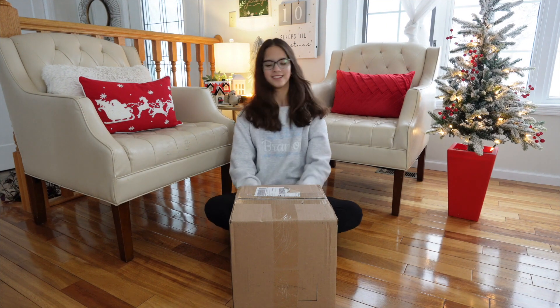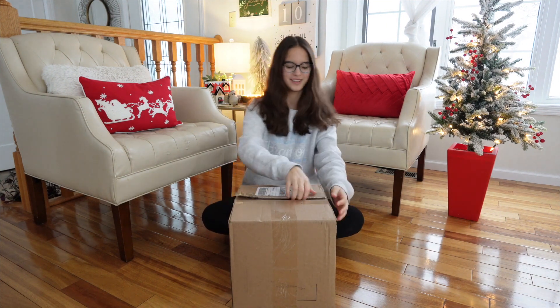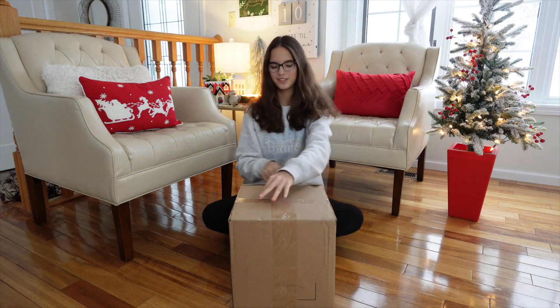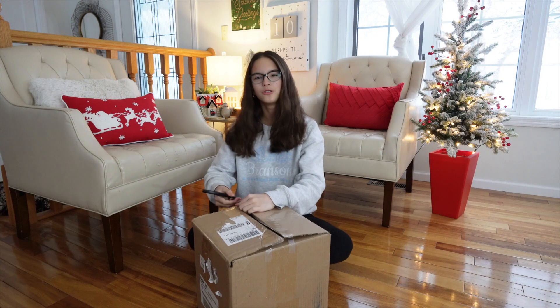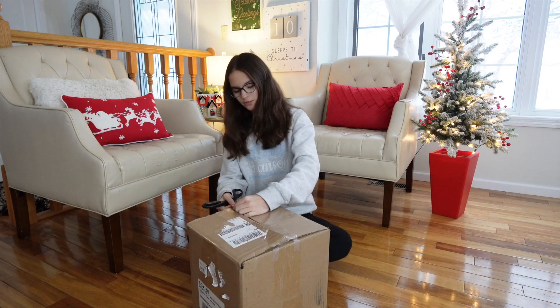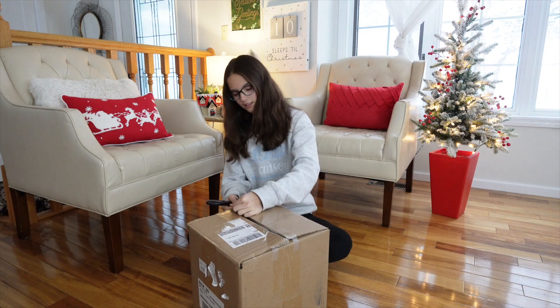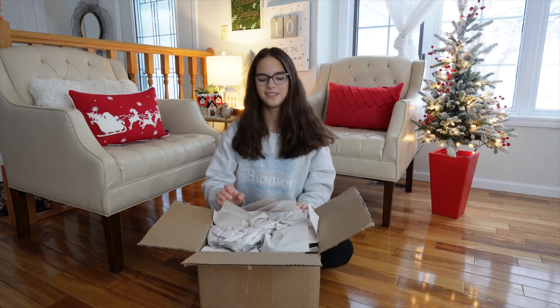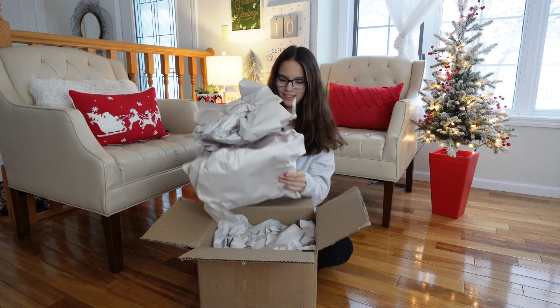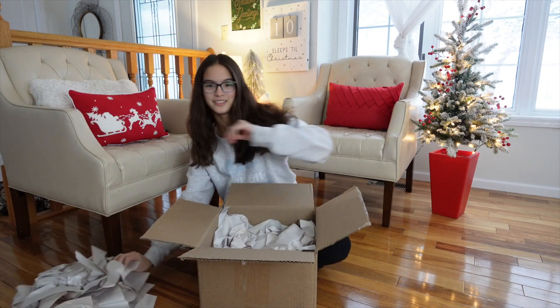I'm going to show you guys what's inside. I'm so excited to open it because I think my mom was going to get this for me for Christmas, but I can't wait that long to open it. I also thought it would be cool to show you guys because you can do some last-minute Christmas shopping and maybe get this if you like it. Okay, let's see what's inside — there's a lot of paper.